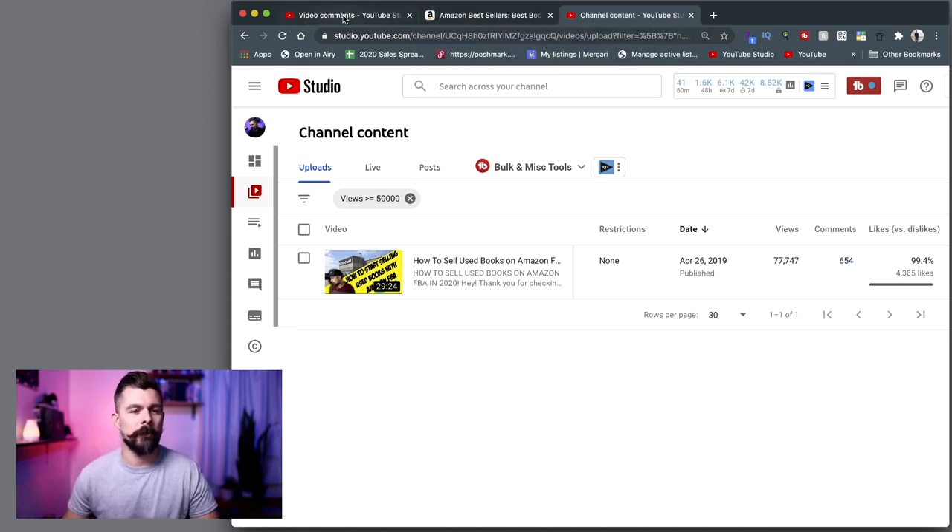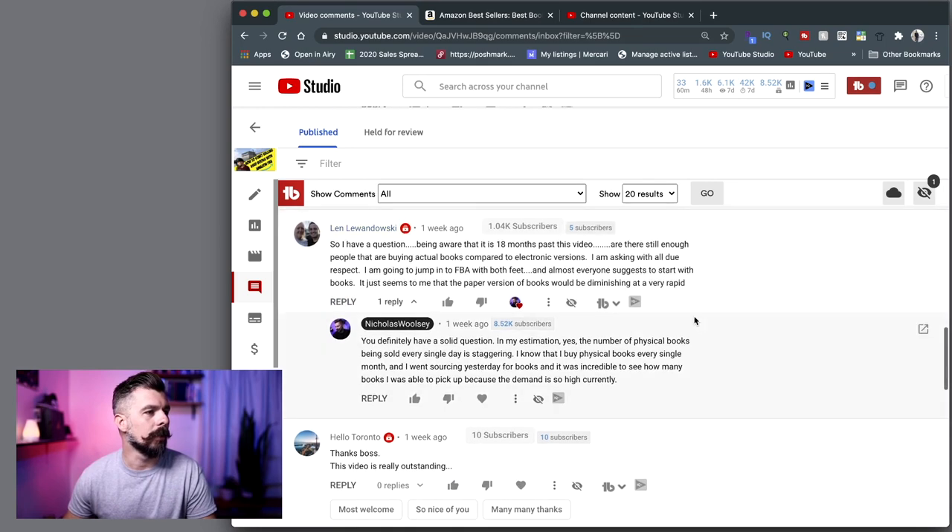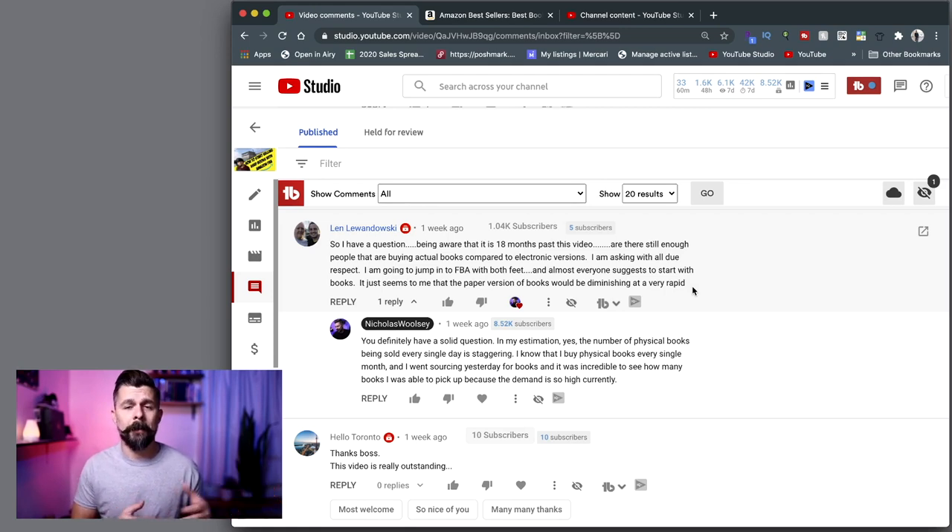We're going into that video's comment section. You can see Len Lewandowski said: 'Being aware that it is 18 months past this video, are there still enough people that are buying actual books compared to electronic versions? I'm asking with all due respect. I'm going to jump into FBA with both feet and almost everyone suggests to start with books. It just seems to me that the paper versions of books would be diminishing at a very rapid rate.' I get that sentiment, I totally get the question. I appreciate it because it shows Len is doing his due diligence and asking, is this even going to be worth my time or are books totally drying up?